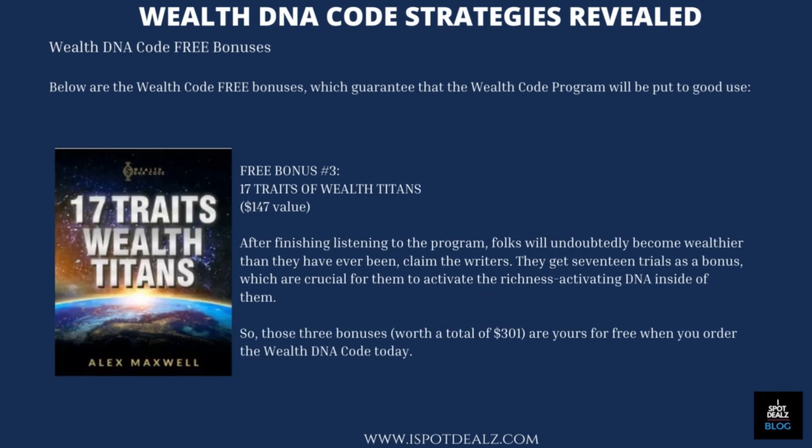Free Bonus Number 3 — 17 Traits of Wealth Titans, $147 value. After finishing listening to the program, folks will undoubtedly become wealthier than they have ever been, claim the writers. They get 17 traits as a bonus, which are crucial for them to activate the richness-activating DNA inside of them.